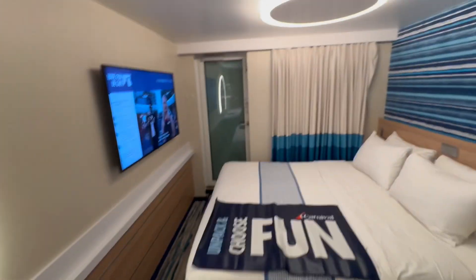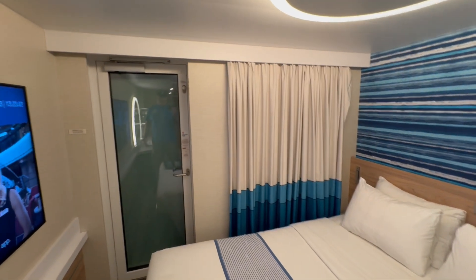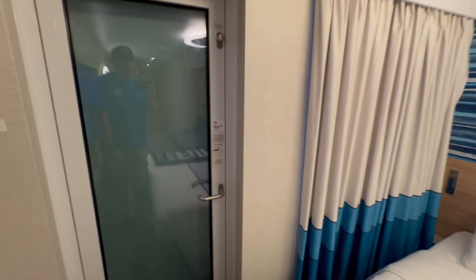And then the best part — I can't even show you right now — that is the cove balcony, because they're refueling. This is the day of embarkation, so we're locked out right now. I'll come back and show you the rest.